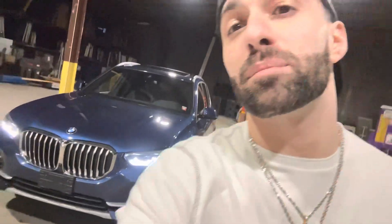Yo, what up guys? Your boy Steve Finesse and I'm back with another video. As you can see behind me, I got the BMW X5 40i, brand new, straight out the box.